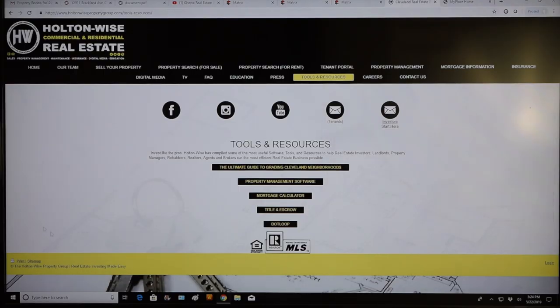Something I want to show you because you're new to investing in Cleveland — go to my website, holtonwise.com. Go to the Tools and Resources tab and click on the Ultimate Guide to Grading Cleveland Neighborhoods. I've graded every neighborhood in Cleveland on an A-to-F scale. I'm not saying you should only invest in A neighborhoods and avoid F neighborhoods. I just use that as a way to show people risk, because you see price points and the rents — the numbers look good.